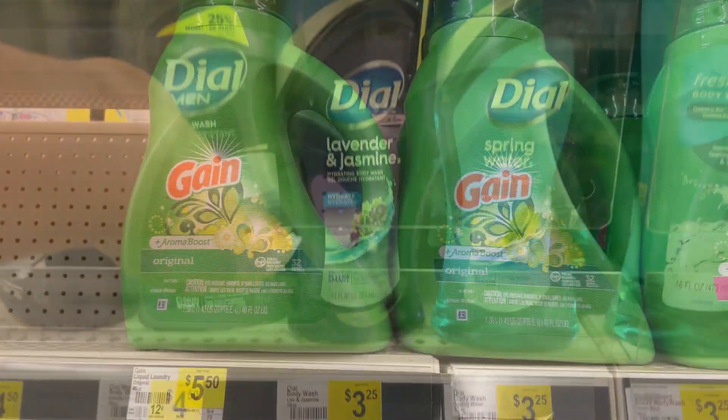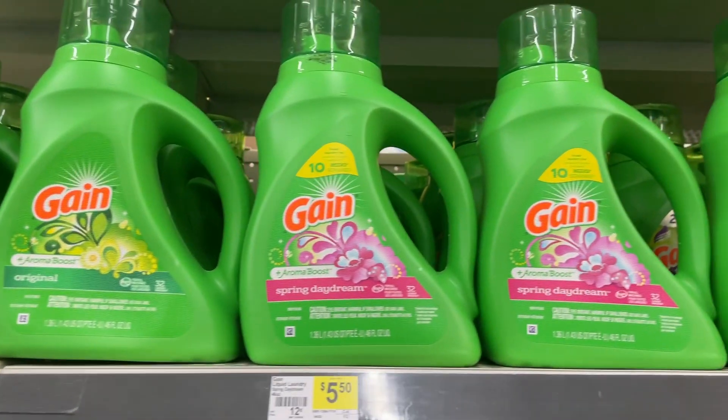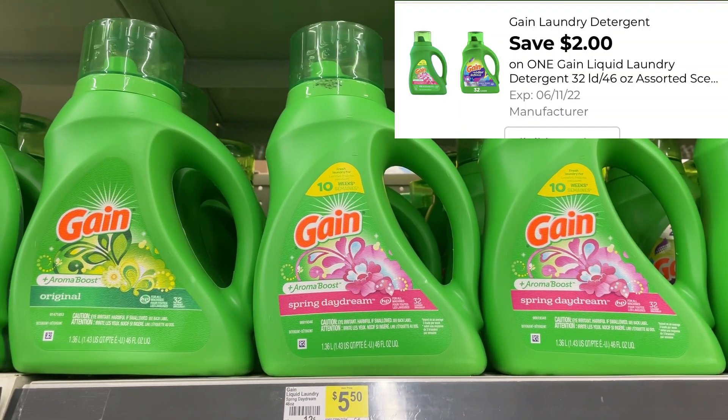The Gain liquid detergent — these are the 46-ounce bottles, regular price at $5.50. We have a $2 digital coupon dropping them down to just $3.50.